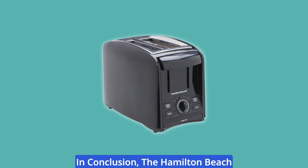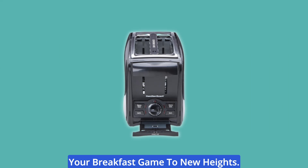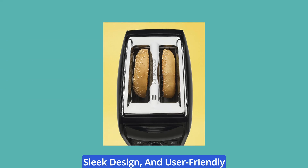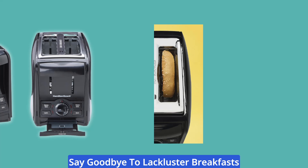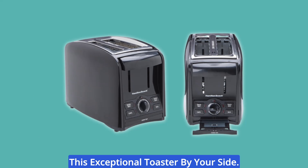In conclusion, the Hamilton Beach Perfect Toast Two-Slice Toaster is a must-have kitchen appliance that takes your breakfast game to new heights. Its impressive toasting functions, sleek design, and user-friendly features make it a true kitchen gem. Say goodbye to lackluster breakfasts, and hello to delightful mornings with this exceptional toaster by your side.